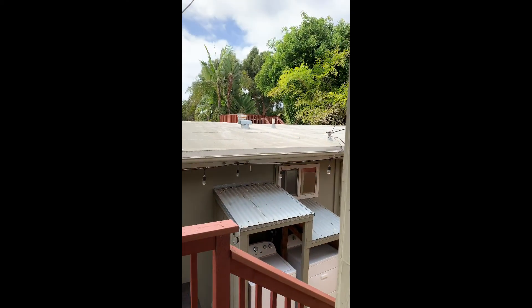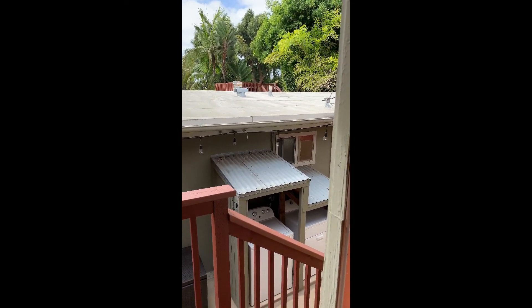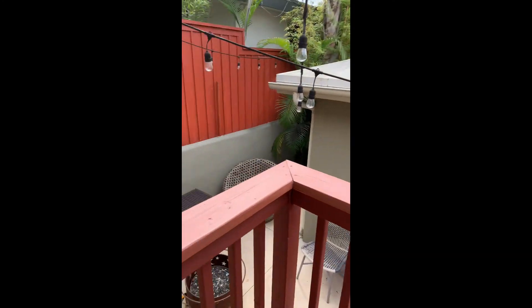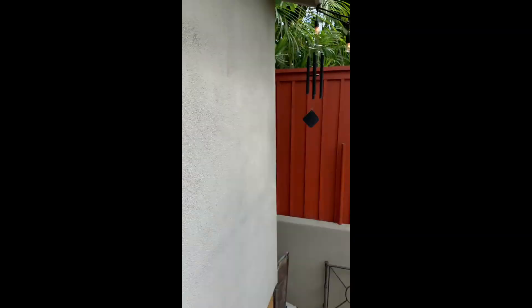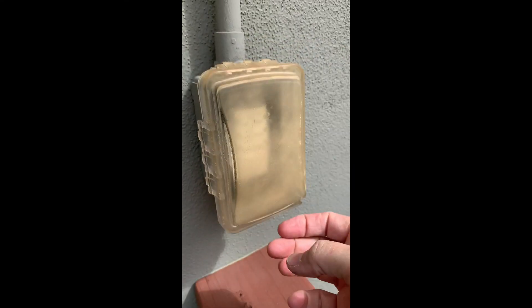We do have the crow's nest up there — it's a shared space between the front and the back, and we've got a cushion box just like the one down here. We also have these outdoor lights. To use them, just push in your time — five minutes, ten minutes, whatever — and all the lights come on. If you want to turn the system off, just push the bottom button and that'll turn everything off.